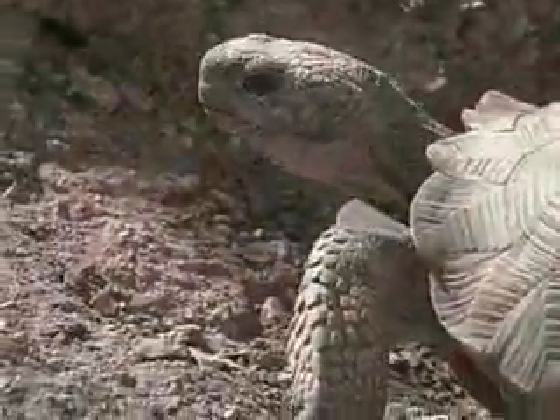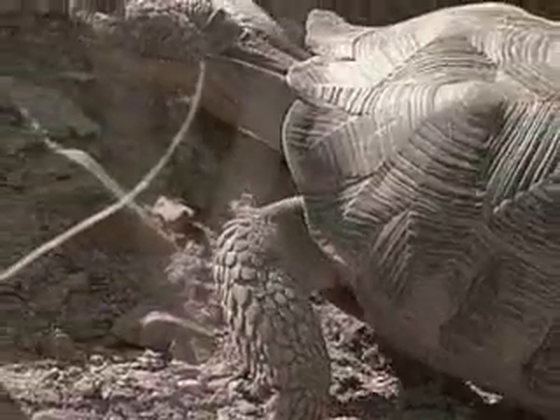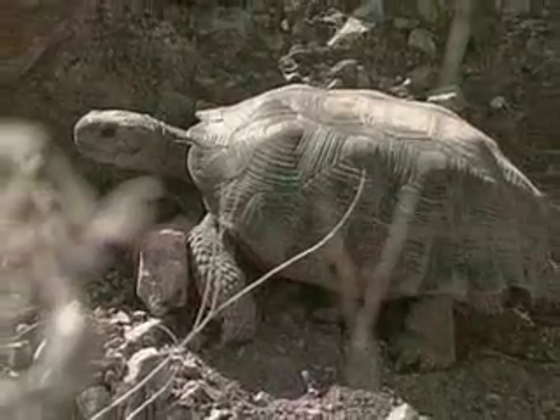By 15 to 20 years of age, it has reached maturity and is too large for a coyote to crack open. An adult tortoise can live 50 to 60 years, and probably much longer, under the right conditions.